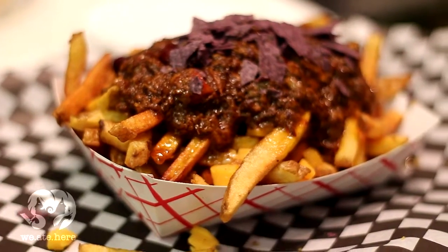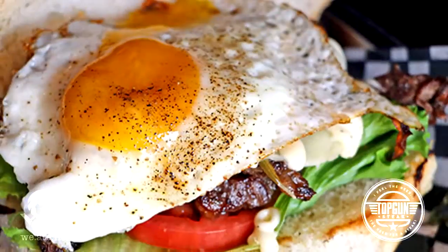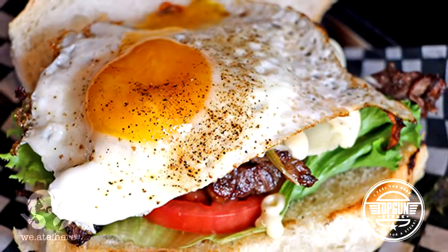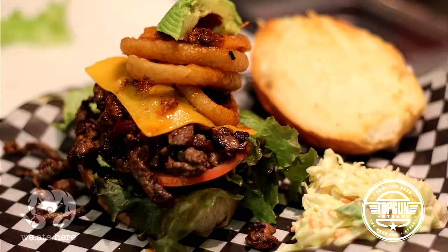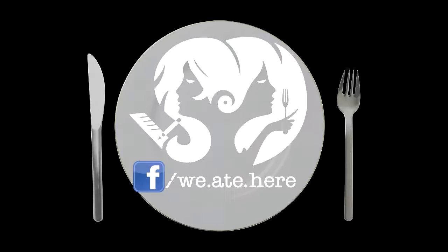That's all the footage we got since the food was too tempting to do any more work. So go ahead and stop by Topkin Steak — we're sure it won't disappoint you. A big shout out to Tom Tom and the crew, you guys were awesome. Don't forget to like, subscribe and leave us a comment.